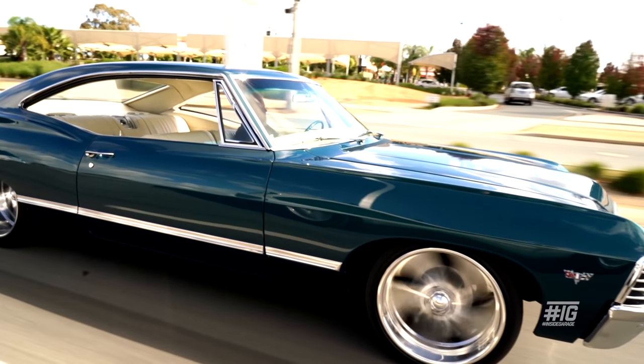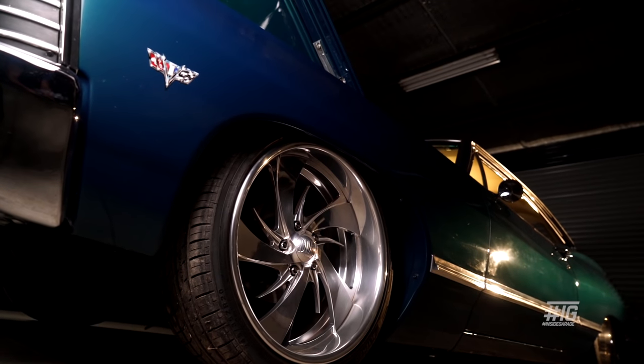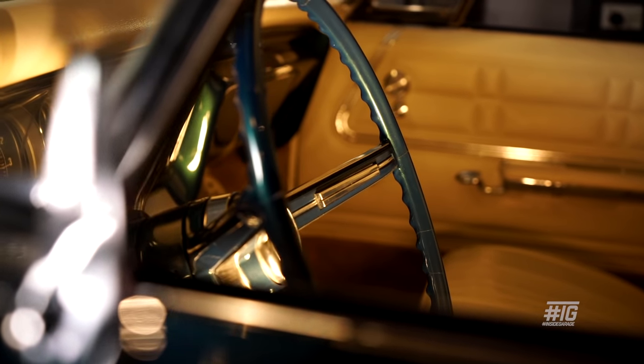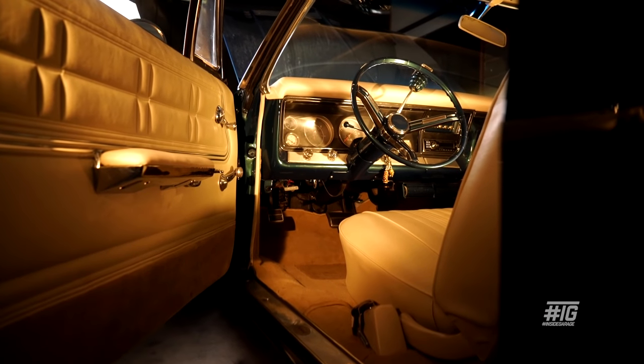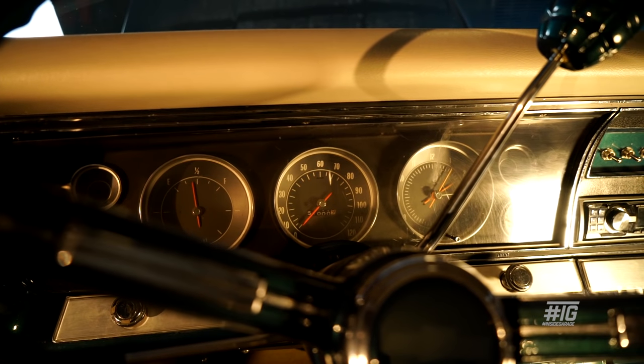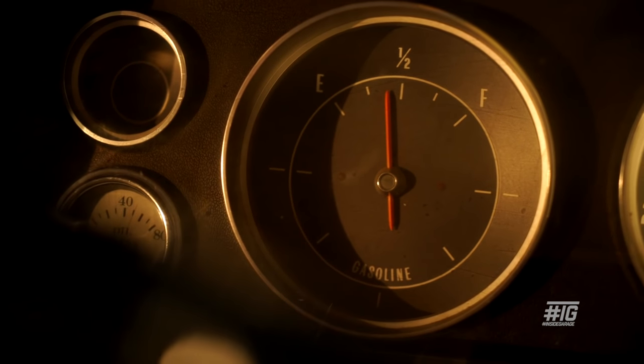Originally it was going to be candy apple red with red trim. But I was standing in the office one day and a Commodore pulled up out the front of the sewing center next door and it was this green cove mica and just the lighting on it changed from green to blue and I thought, no, that's the color. Original vinyl trim — wanted to keep it that way. I just really like the way the trim is in them, with little subtle chrome in the door trims and the dash clusters. It's pretty basic but I just wanted to keep it that way so it's got a theme of originality inside the car.